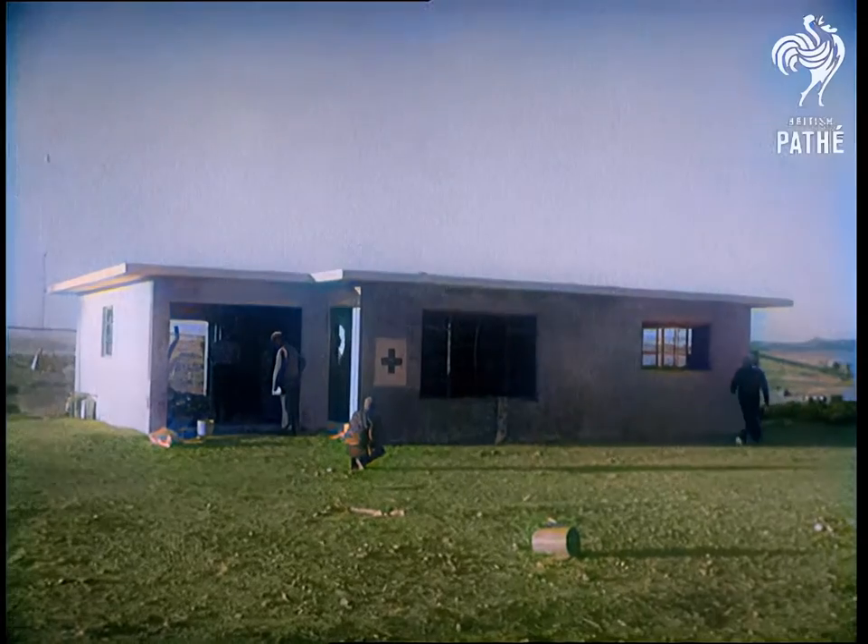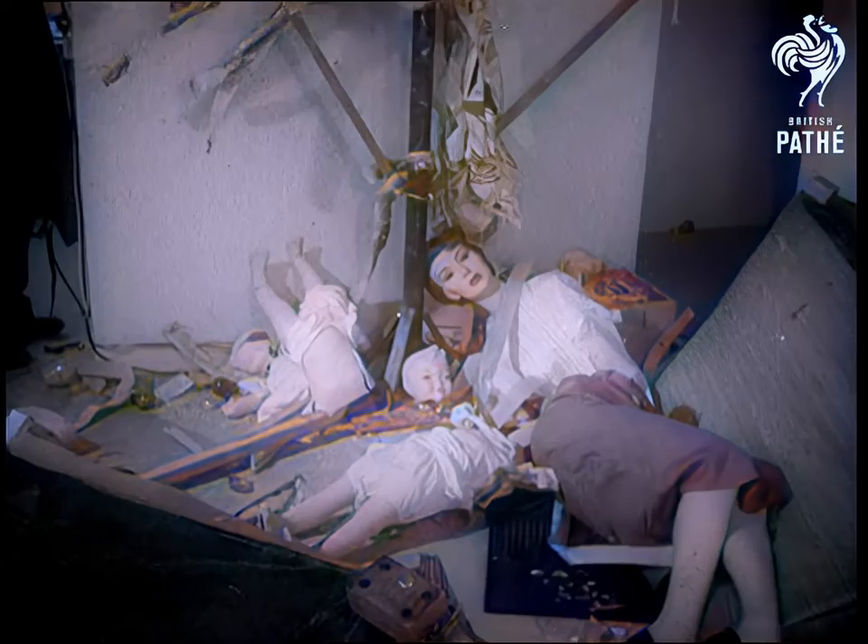Whatever hopeful signs for mankind's chances of survival can be drawn, it must be remembered that a hydrogen bomb today can be 250 times more powerful than this atom bomb. Surely these pictures prove that if humanity is to survive, all nations today must never cease to work for peace.